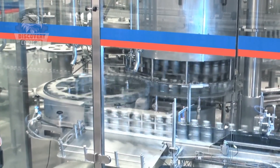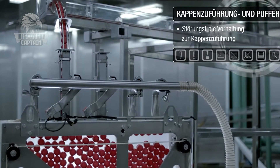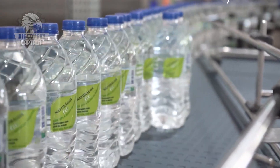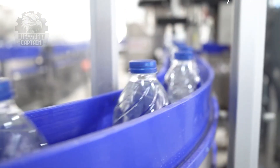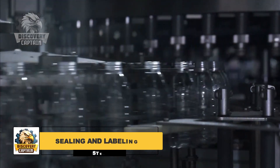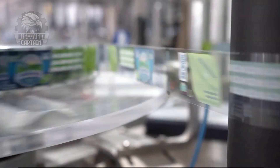Watching thousands of bottles of water move along the production line, you'll be amazed at the precision and efficiency of today's technology. Each bottle is then labeled with complete information, such as the production date, expiration date, and the source of the water. We can feel reassured knowing that each bottle of water goes through a strict control process to ensure its quality.